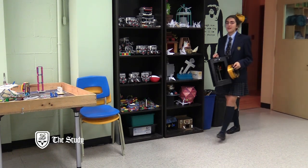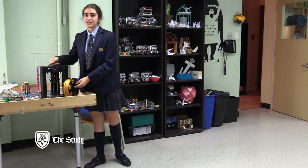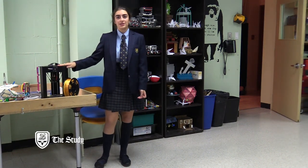Hi, welcome to our Makerspace. My name is Tara and I'm returning one of our many portable 3D printers. I just used it for my English project.